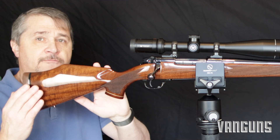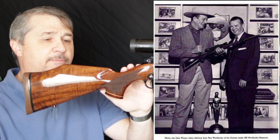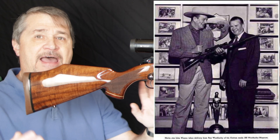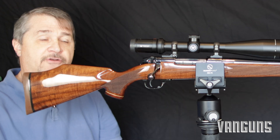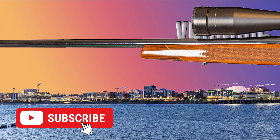This is the rifle that all the Hollywood elites were buying back in the 50s from Roy Weatherby — with that beautiful custom walnut stock and the Monte Carlo design. This is kind of that old school rifle but made with modern machining, modern tools, to modern standards. So I kind of like it. It's real classic. What a great rifle, the Weatherby Mark V.